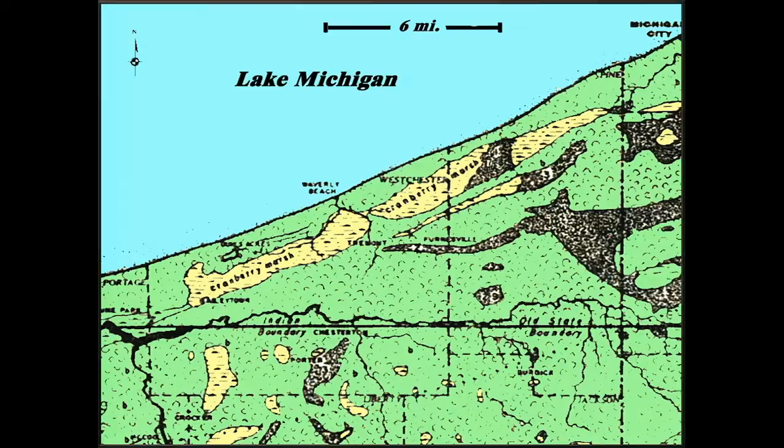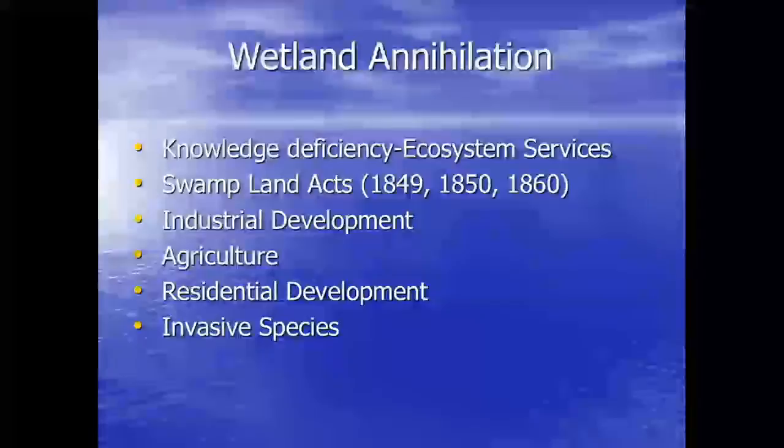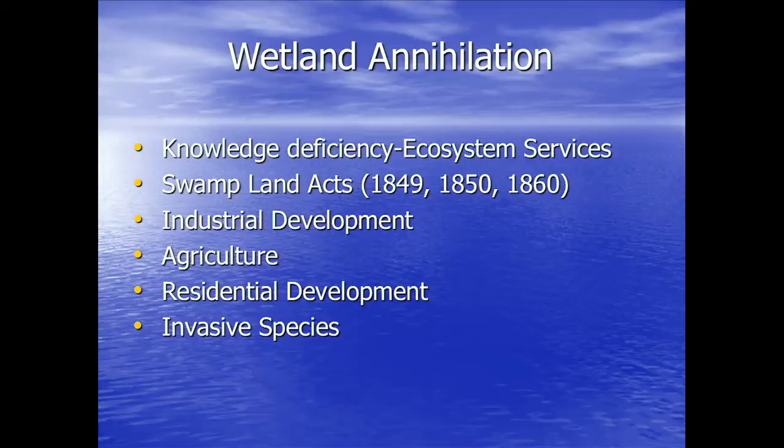Why did wetland annihilation occur? In part, knowledge deficiency — back in the day, people felt that wetlands were just a wet morass filled with evil things and had to be drained. In 1849, 1850, and 1860, Swampland Acts were passed. The 1850 Swampland Act provided to Indiana approximately 1.2 to 2.1 million acres of wetland, which Indiana was supposed to drain and put into commercial use. Following that came industrial development, agriculture, residential development, and invasive species.